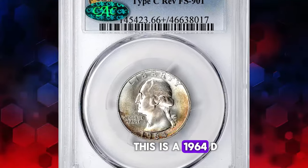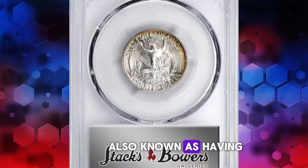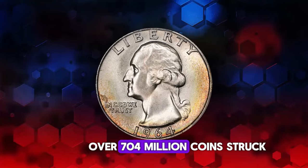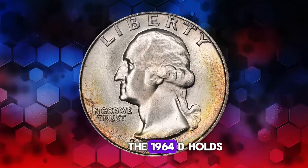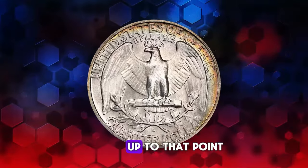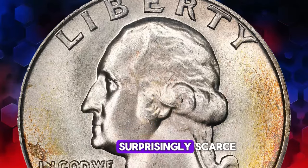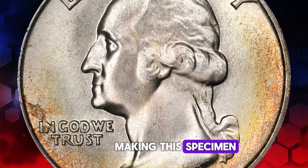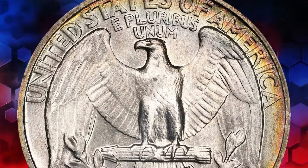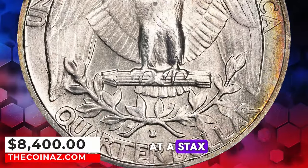This is a 1964-D Washington quarter with the Type C reverse, also known as having the reverse design of 1965. With a mintage of over 704 million coins struck, the 1964-D holds the record for the highest mintage in the Washington quarter series up to that point in time. Despite this high mintage, upper-end gems are surprisingly scarce, making this specimen the finest example of the Type C reverse variety known to PCGS. This highly elusive coin was sold for $8,400 at a Stack's Bowers auction.